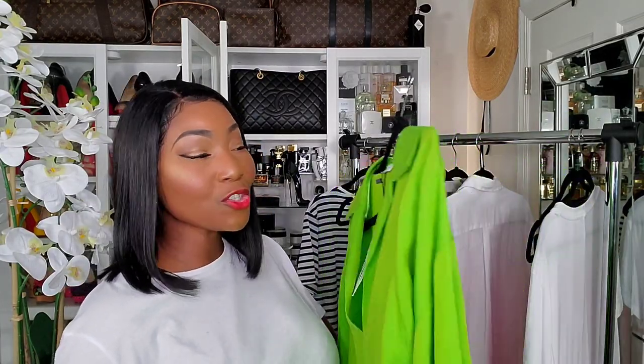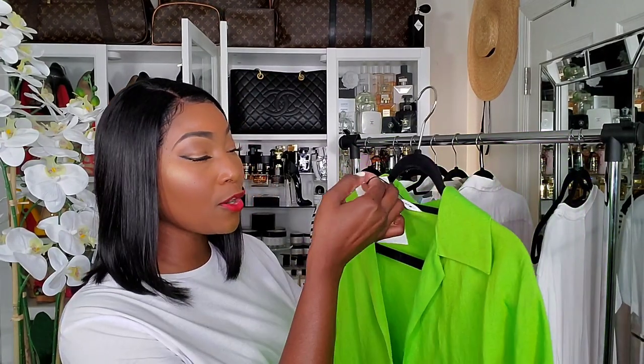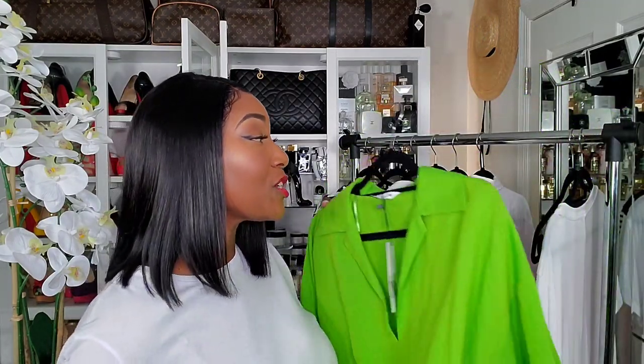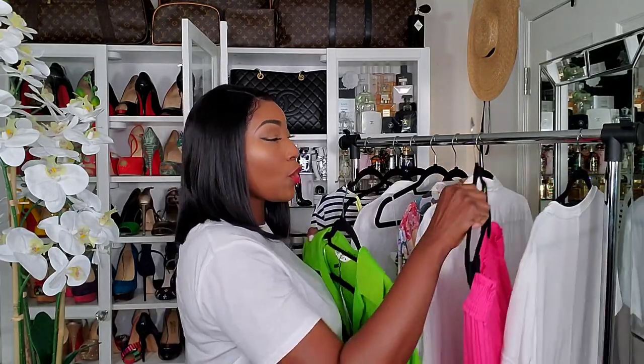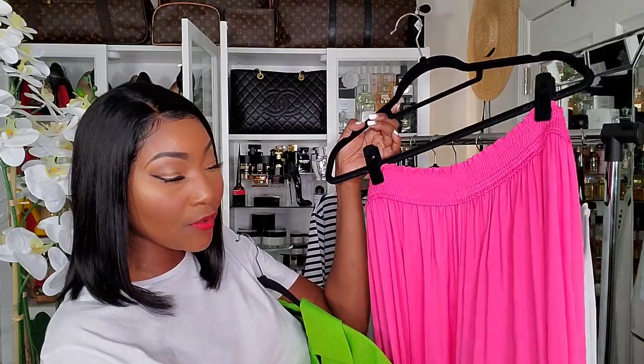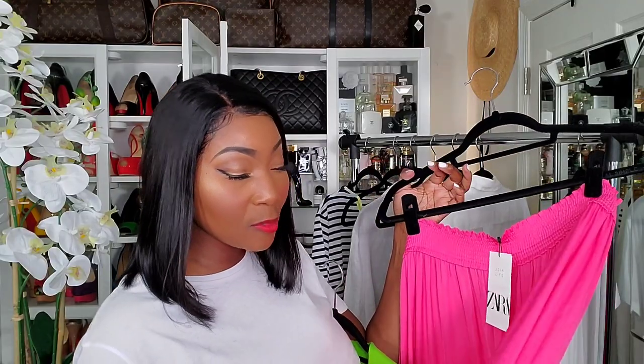It was the color for me — I had to get this. It's a linen tunic top — you'll see it in the cutaway. This retailed for $49.90 and is a size large. I purchased this to go with these pink pants. Have you guys seen these at Zara? They're not linen, but the color is absolutely amazing. I love yellow, I love green, I love pink — I just love color.